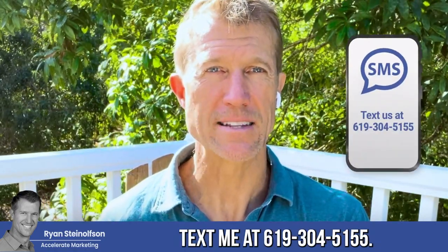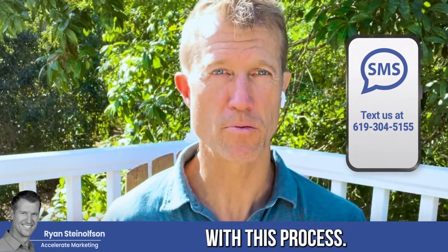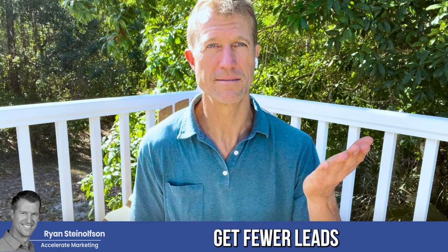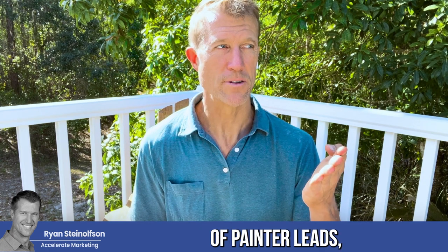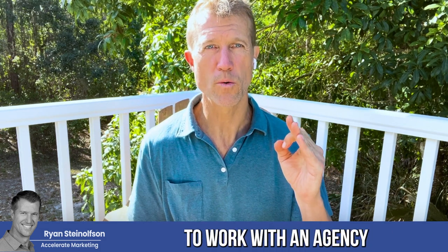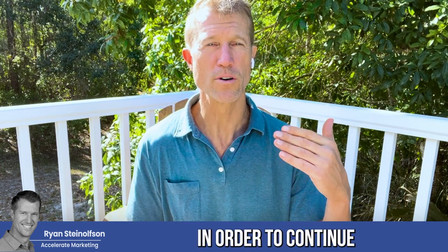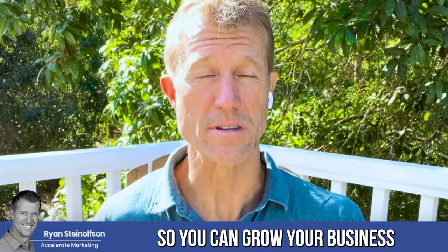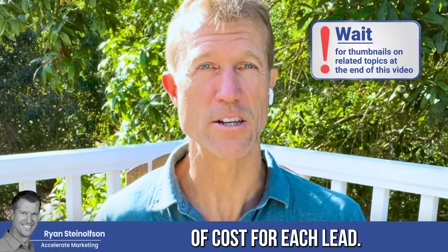Let me know if you have any questions — text me at 619-304-5155, that goes directly to my cell phone. We can help you with this process. Work with an agency that knows this information; if you don't, you're going to get fewer leads and run the risk of missing painter leads, which will significantly decrease your lead volume. This is why it's important to work with an agency that is a Google Local Service Ads partner, so you can make the necessary changes to continue your lead flow and grow your business with the least cost per lead.